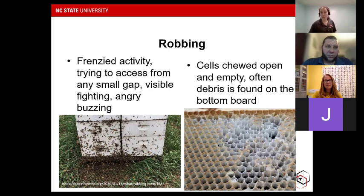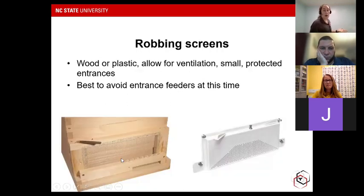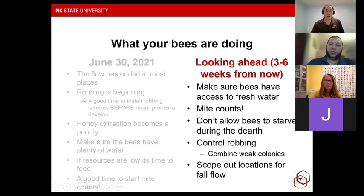Once robbing starts, it can be really hard to stop. The best thing to do is prevent it. Robbing screens are one of the most effective ways to do that, and they don't limit ventilation at the front of the hive as much as a traditional entrance reducer does. They allow for ventilation with small protected entrances accessible by movable parts. Additionally, it's best to avoid entrance feeders at this time of year. In-hive feeders or top feeders are better, since invaders have to actually make their way into the hive to steal, whereas an entrance feeder is accessible to anybody at the front door and can cause a robbing frenzy and waste your sugar syrup.